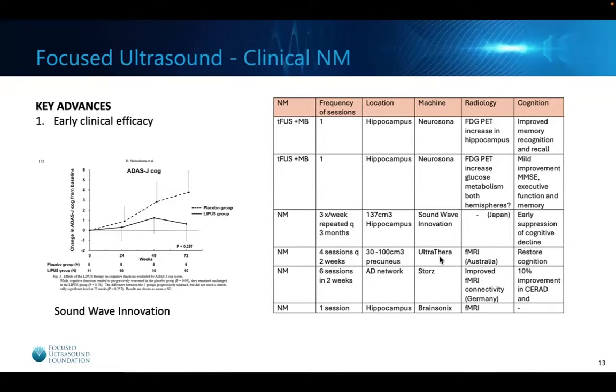There are a number of clinical studies going on with neuromodulation in Alzheimer's disease. Some involve neuromodulation alone without microbubbles; others use microbubbles without blood-brain barrier opening. Various companies are targeting the hippocampus, doing single or repeated sessions. Neuromodulation has been shown in clinical studies to improve memory, recall, MMSE scores, executive functioning, and suppress cognitive decline. In one study by Soundwave Innovation, patients receiving low-intensity focused ultrasound neuromodulation showed more stable ADAS scores compared to the placebo group — very encouraging results.